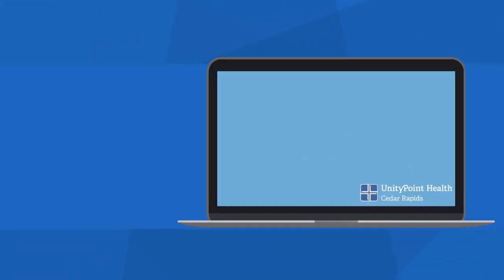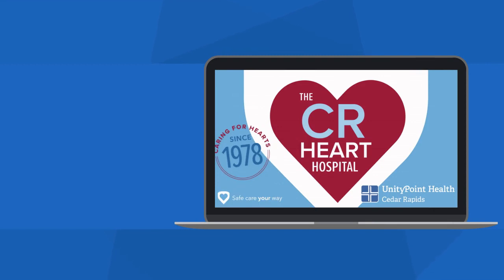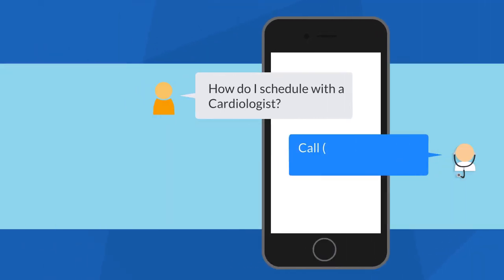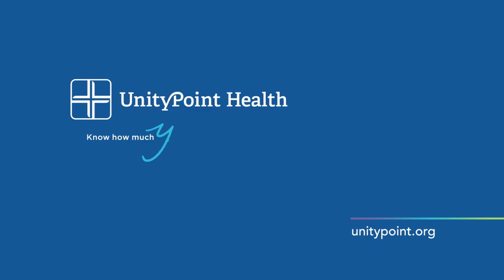To learn more about heart health, visit unitypoint.org/heart or call St. Luke's Heart Care Clinic at 319-364-7101 to speak to a cardiologist. UnityPoint Health — know how much you matter to this world.